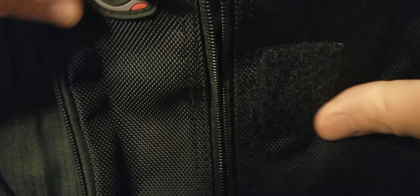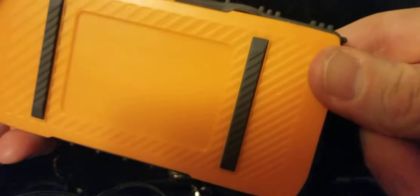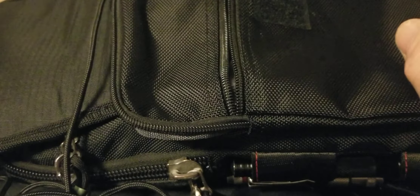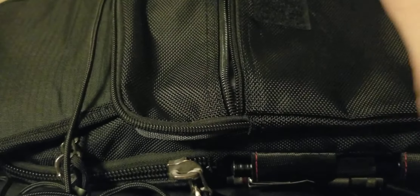Then right here, instead of using this for headphones, I put a charging cable on the outside. Inside there is the little admin pouch — I have my power bank in there so the cable plugs into that. I also have this little Uni-ball pen which I love using.